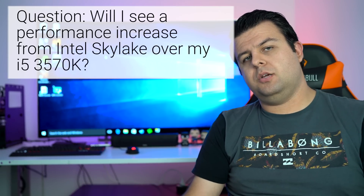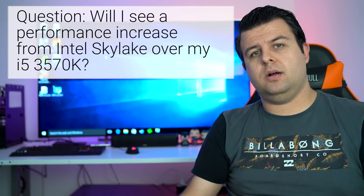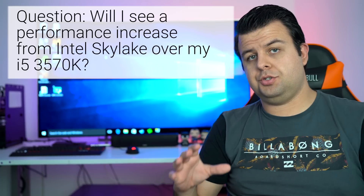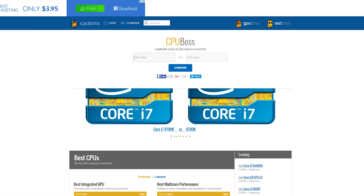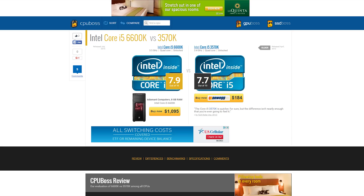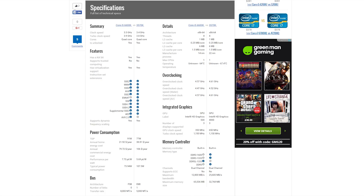Don, you wanted to know if there's a performance increase in buying a new CPU. You can check out benchmarks and even websites — a really good resource is cpuboss.com. CPUBoss.com will actually list the CPU that you're looking at and you can choose the CPU that you've got to see if there's actually something worth upgrading to.